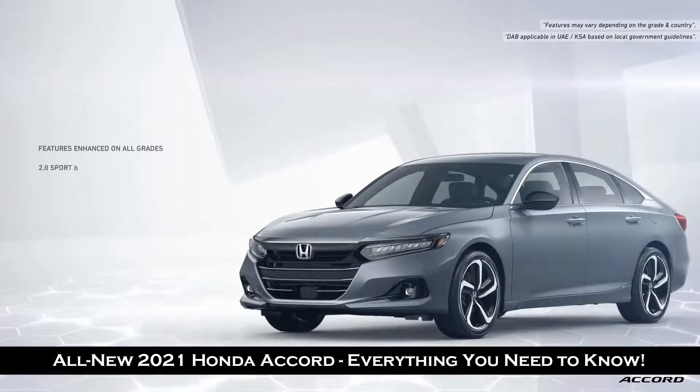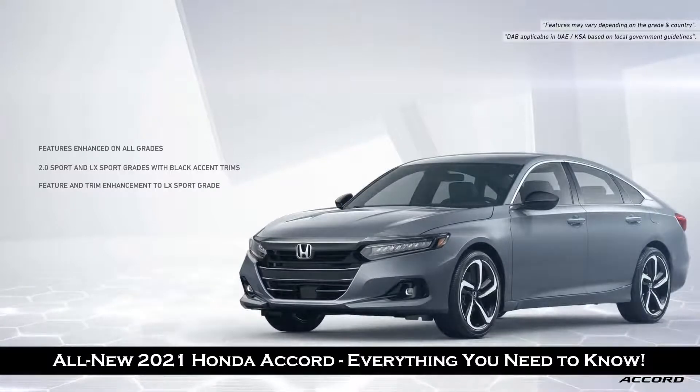The 2.0L and LX Sport are enhanced with new exterior piano black accents and added features. The LX Sport has additional new features such as rear camera, power folding mirrors, rear seat reminder, a driver's power seat, and an option of ivory interior.